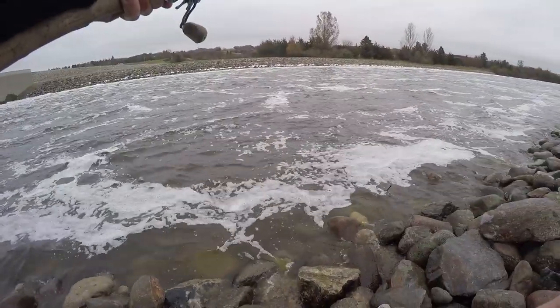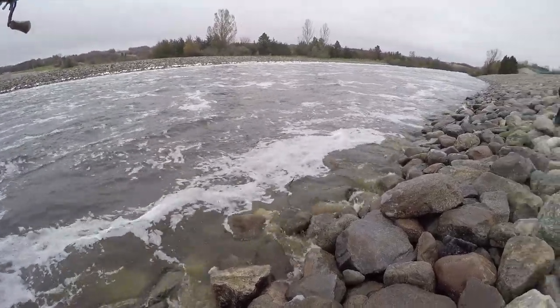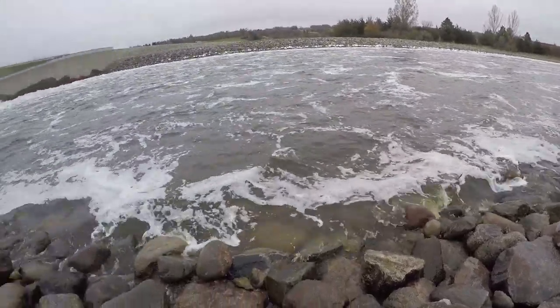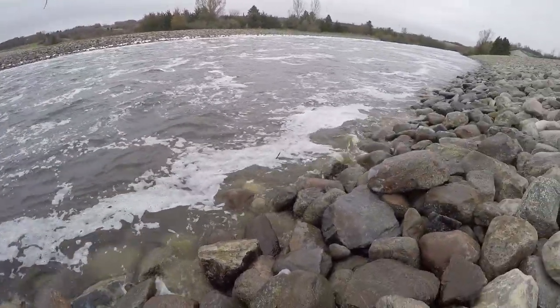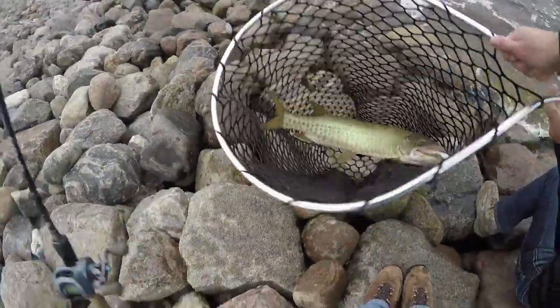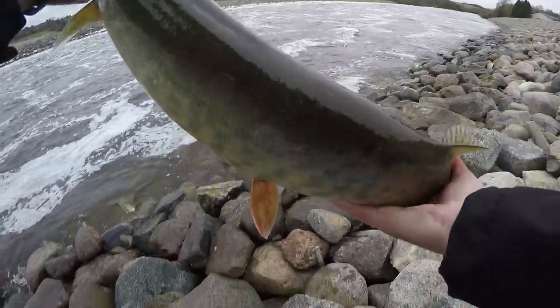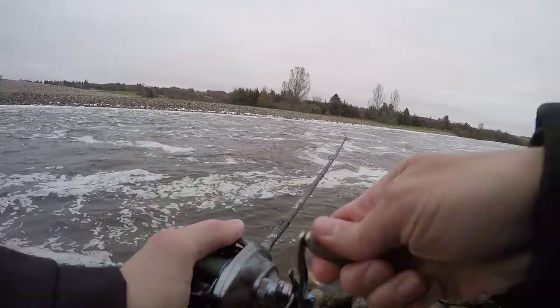This might be a walleye — nope, muskie. What are you doing, man? I'm gonna need another picture taken. Muskie number seven. Oh, you got a nice release.